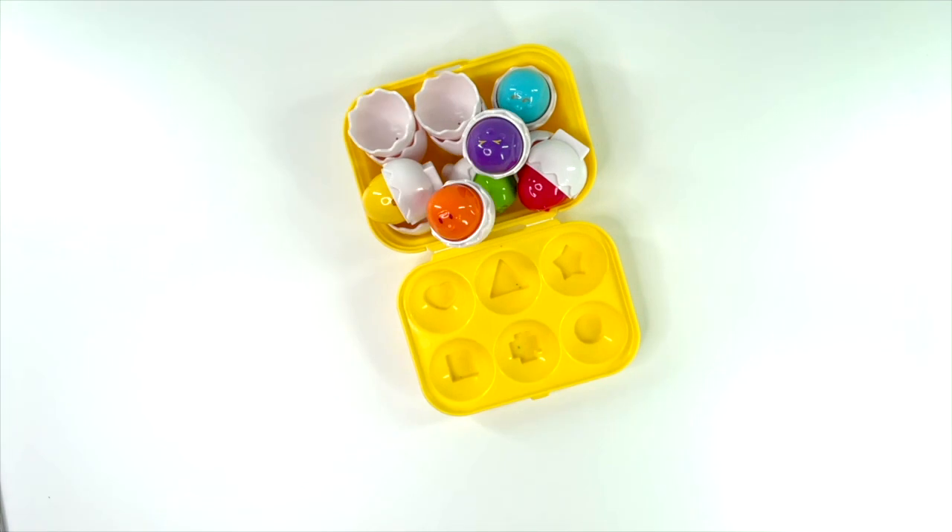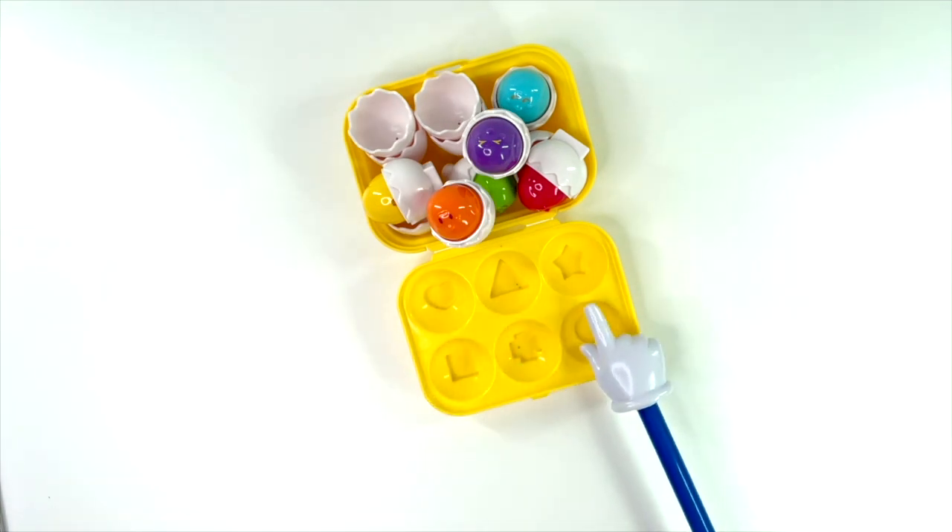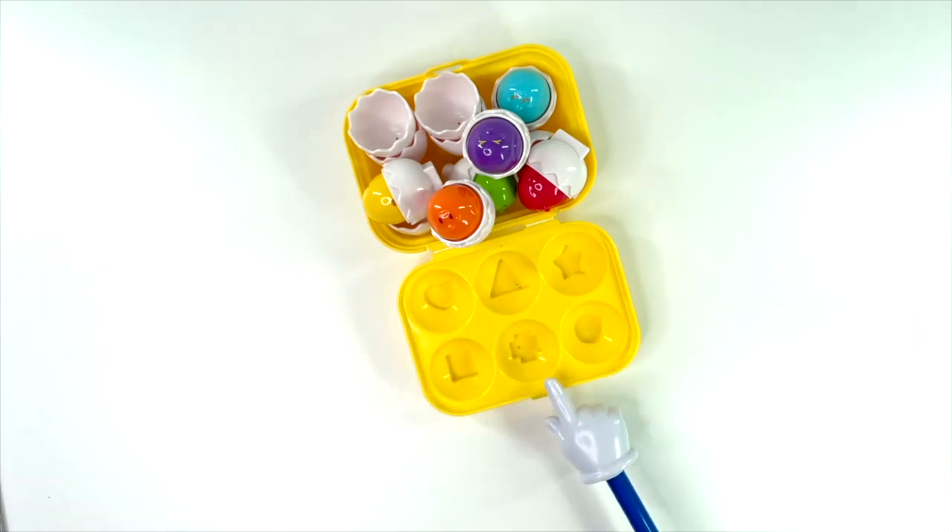Look, there are six different shapes. Let's match the eggs with the shapes.